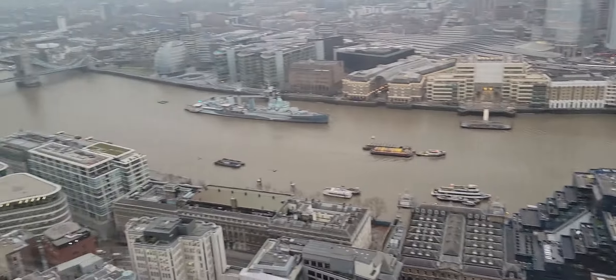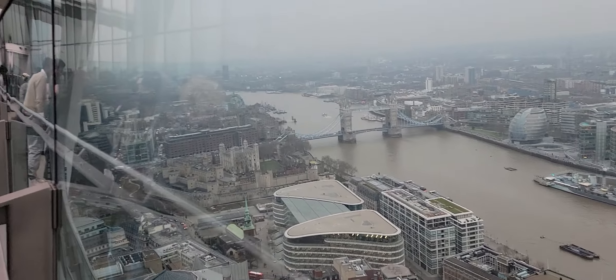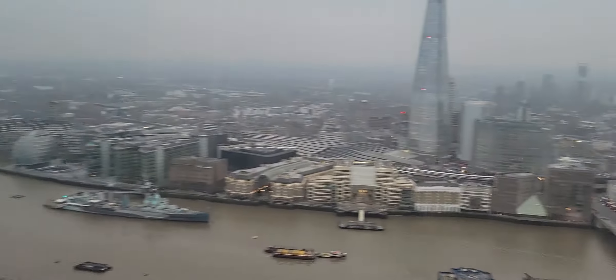And over way over there, you'll be able to see the Docklands, but we'll go there a little bit later on.